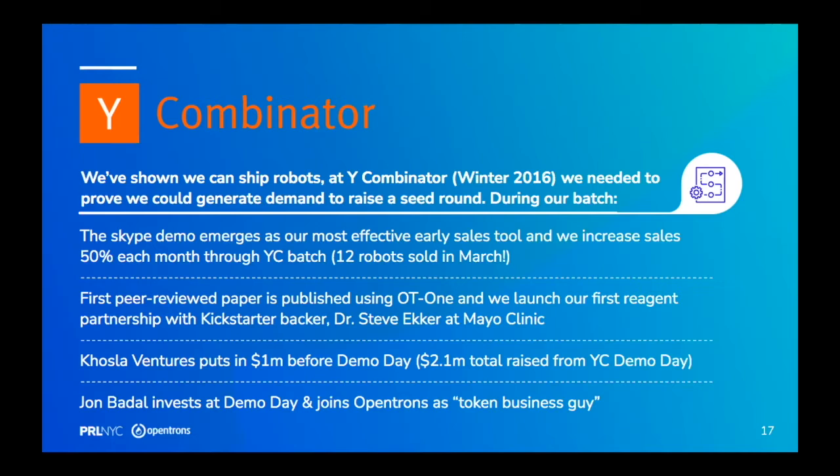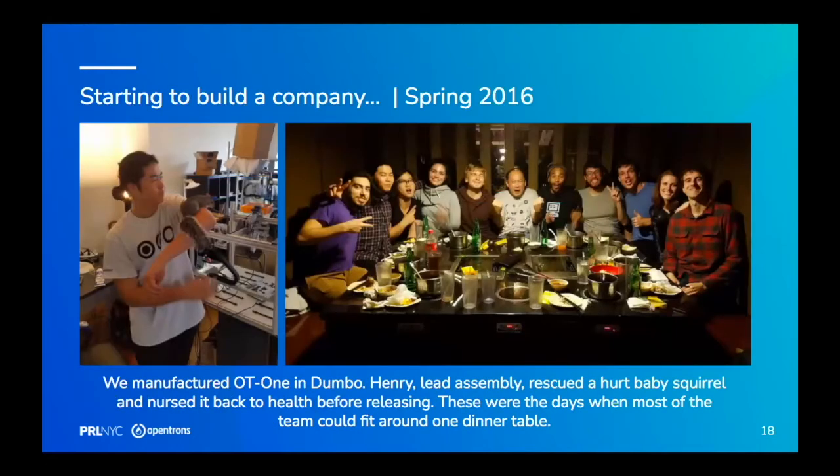We iterated until we found that a Skype demo with a free 30-day return policy worked really well. We had some returns — maybe one a month at the beginning — and then fewer as the product improved. At this point we have basically zero returns. We also started picking up some key investors: Coastal Ventures put in a million dollars. John Badal, who is now our CEO, was an angel investor we met through Genspace — he had already built and sold a company to Amazon and invested in that first Y Combinator round.